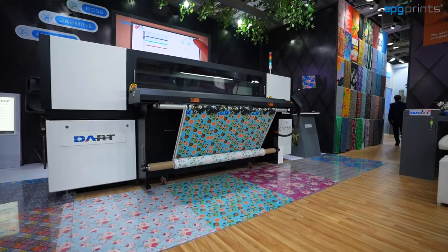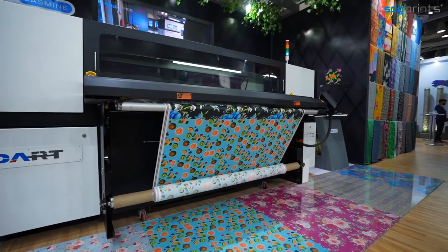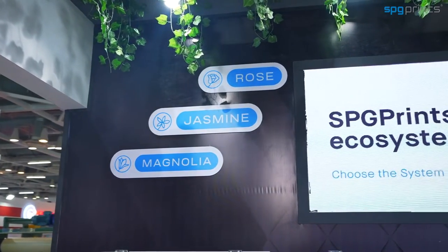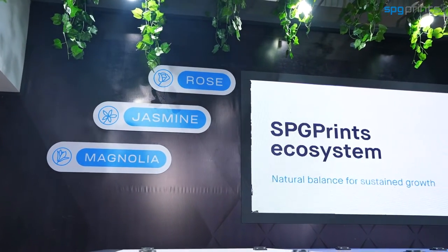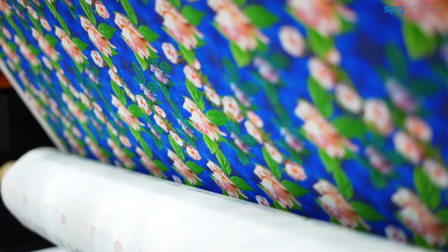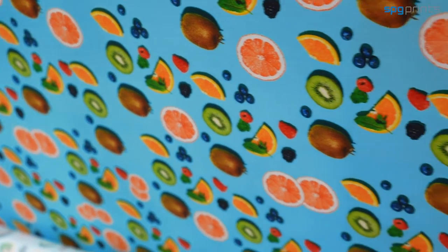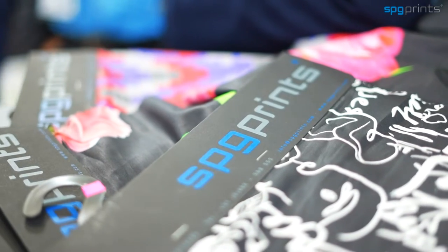If you are already in digital printing and looking to expand into bigger capacity, we have Jasmine and Magnolia. Jasmine is a 32-printhead Kyocera machine that can print up to 10,000 square meters per day. Magnolia features 36 Fujifilm Samba printheads at 1200 DPI, delivering world-class quality with very fine lines and halftones that no other printers can achieve.